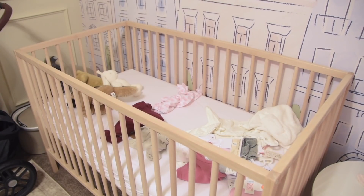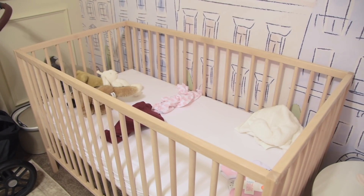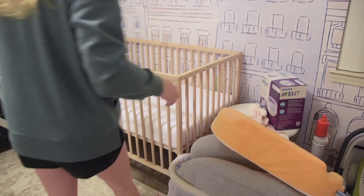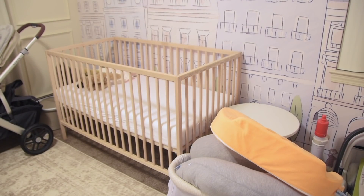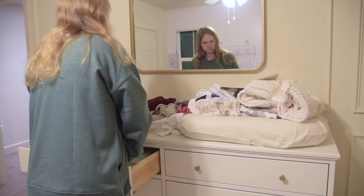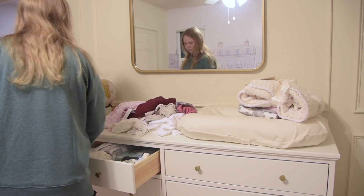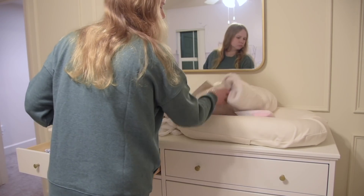Since I am now 37 weeks pregnant — that is crazy to say out loud — I figure it is close enough to go time that having our stroller down by the front door is totally acceptable and probably a smart move so we're not scrambling right before then. I'm also clearing out her crib — I was basically just using that as a dumping ground for any clothing, blankets, or soft things. Then I'm going to get started on organizing all of her clothes.